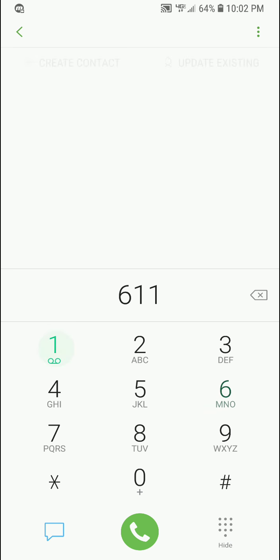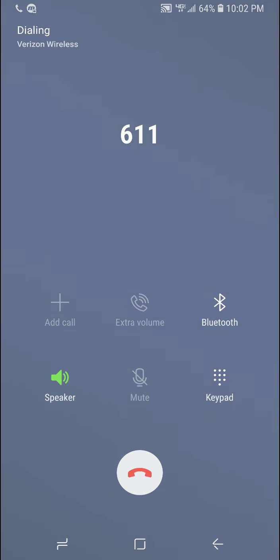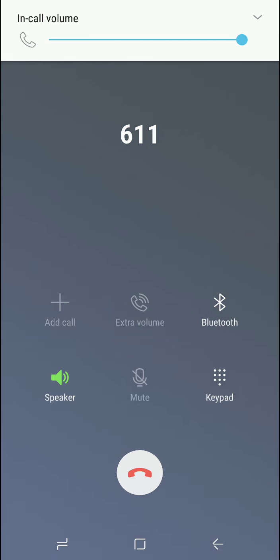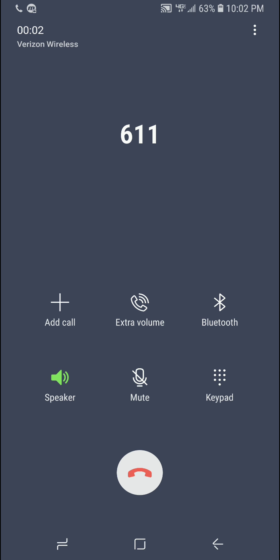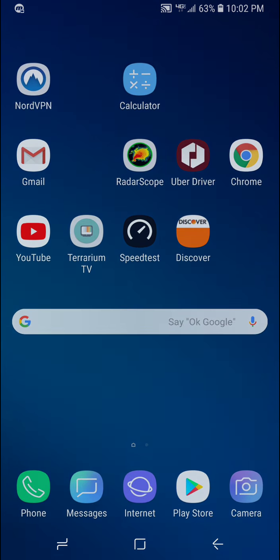This is the planet Earth. Straight Talk Wireless, here we go. We're going to do some speed tests on the Straight Talk Wireless Network first.